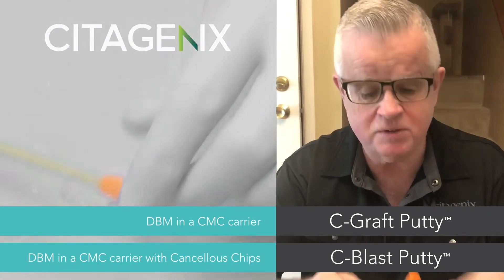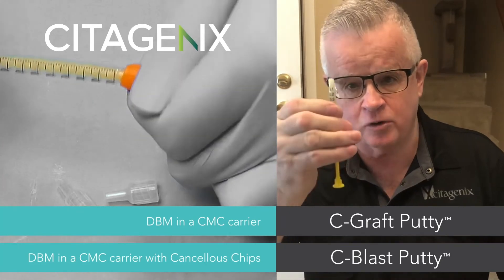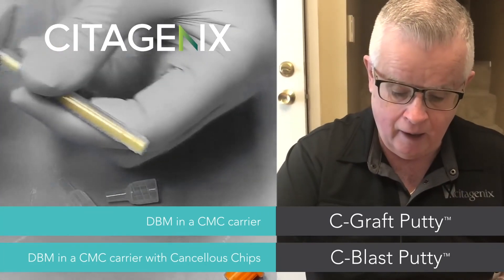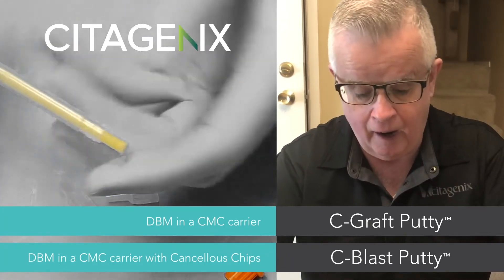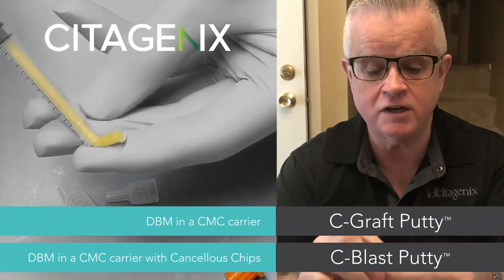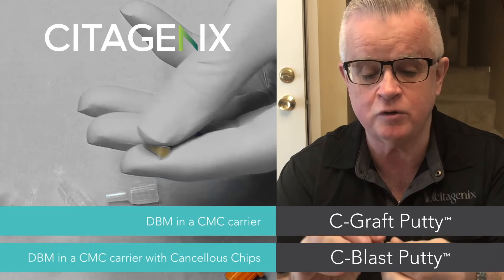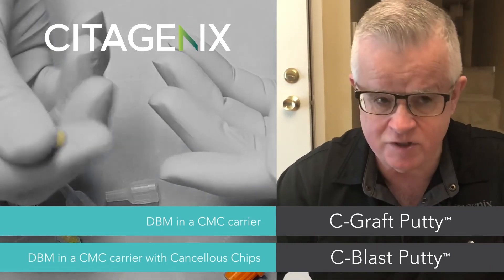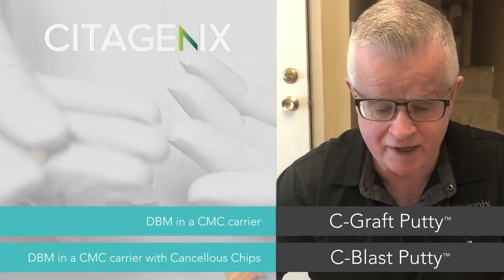Putties can either be dispensed by a syringe or via a jar, and they are manipulated as such from a stream into a ball. They can be tacky. You can mix it with other grafting materials to add volume to a surgical site.